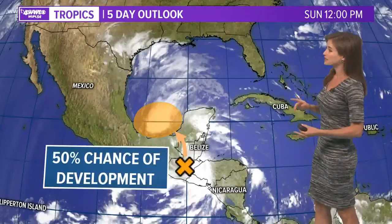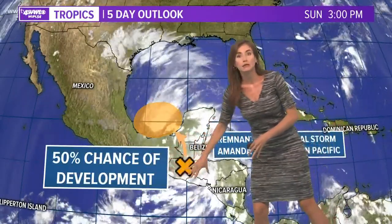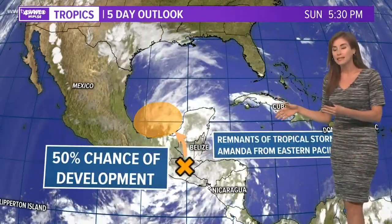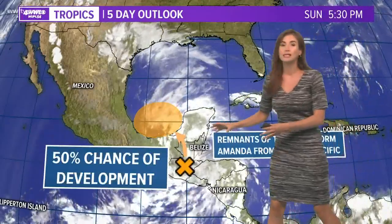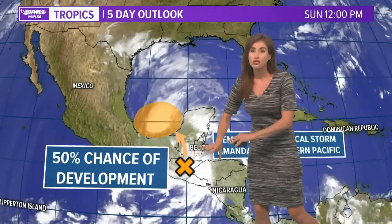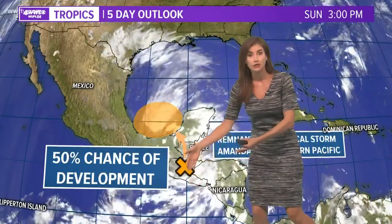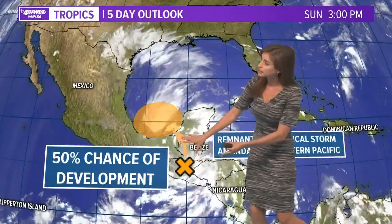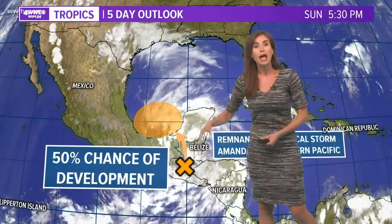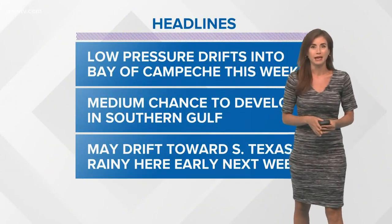So we'll be watching it this week. There are some things we're going to talk about with it. This general area of low pressure is the remnants of Tropical Storm Amanda, which is not an Atlantic storm but was in the eastern Pacific off the coast of Guatemala. It's now just remnants — low pressure leftover from that system — as it has drifted north, and it is expected to continue drifting north over Central America and southern Mexico, possibly getting into that area of warm water over the next couple of days.